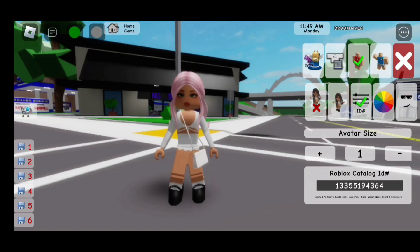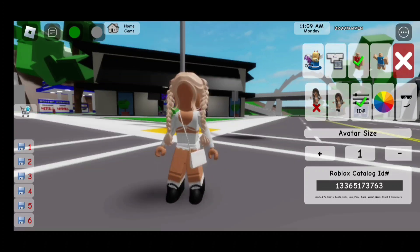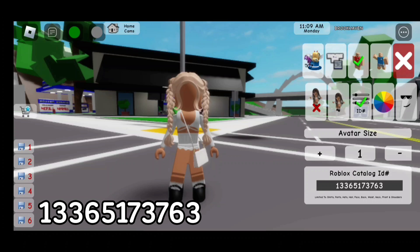For these pink ponytails, the code is 133-551-943-64. For these blonde braids, the code is 133-651-737-63.